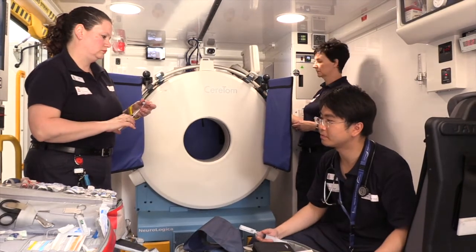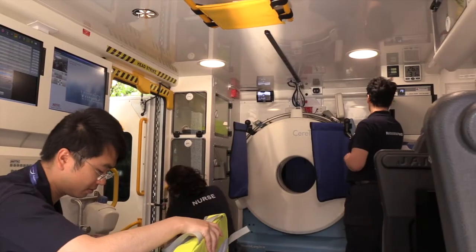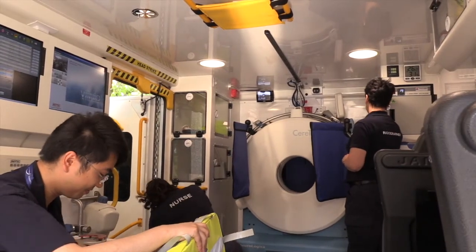The Seroton Scanner is a specialised CT scanner that's been designed to scan the brain. It's much smaller than any type of CT scanner you'd expect to see in a hospital setting — it's about the size of a large industrial sized washing machine.